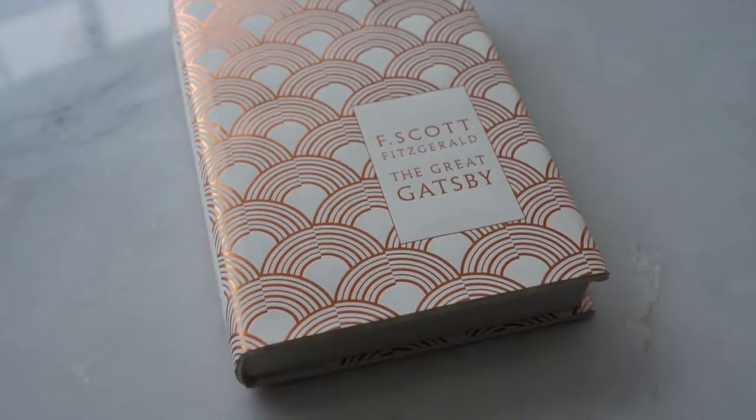The final edition I want to show you is also from Penguin Classics — they come in these vintage covers. The font is perfect and readable. They're printed in Great Britain and also come with an introduction.